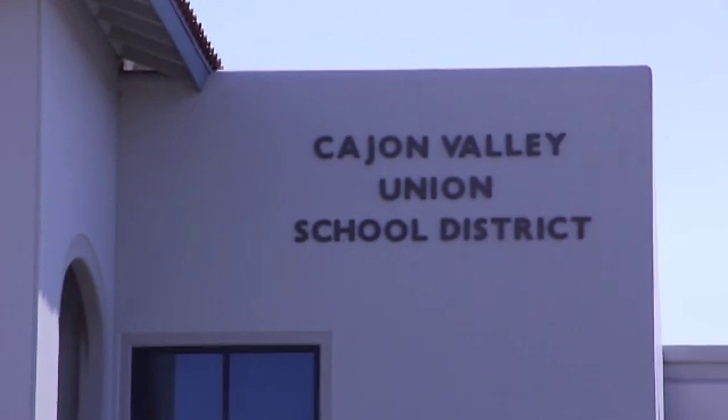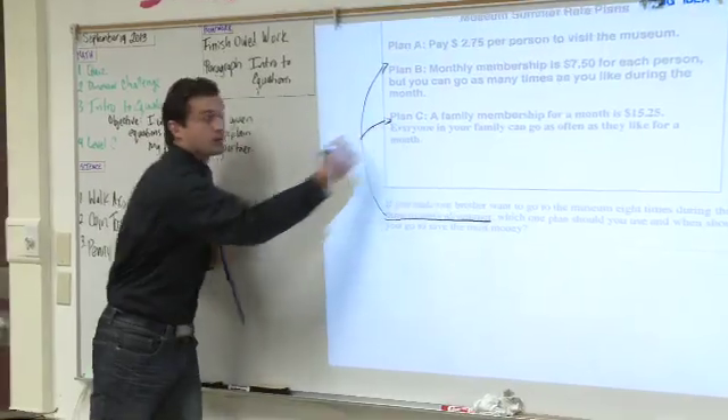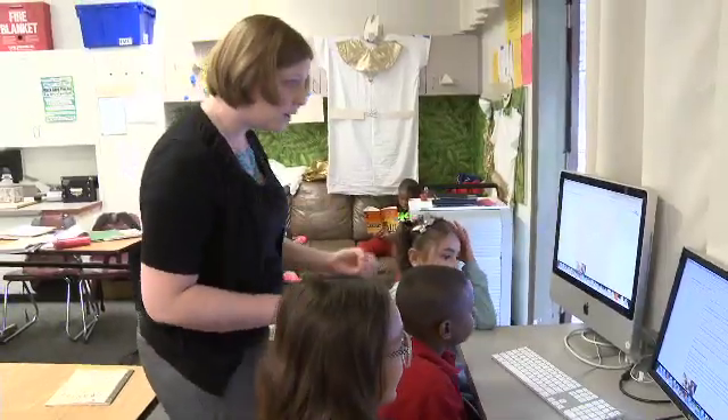As a district, Cajon Valley has a strong history of technology integration and classroom innovation. Dedicated, creative teachers in our district are leading the way in our efforts to combine best practices and pedagogy with cutting-edge technology.